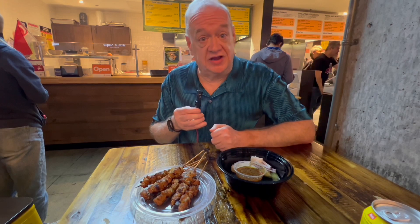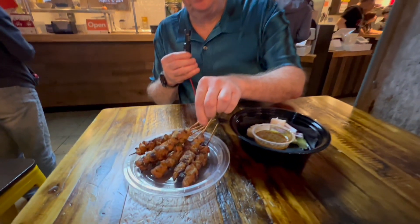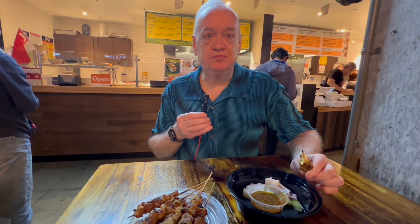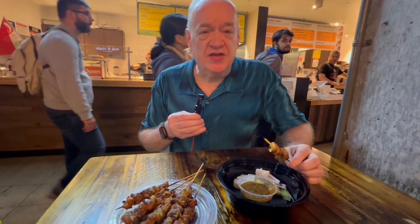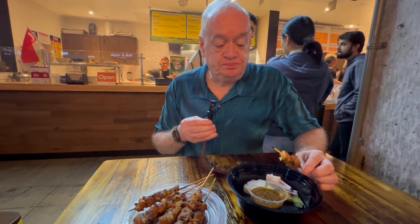Just ordered the chicken satay and I'm going to give that a try. Wow, that is really good. It's got great seasoning, great spicing, and definitely one of the best satays I've tried.